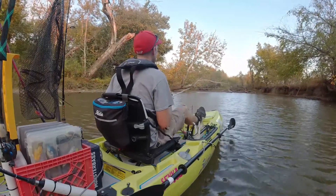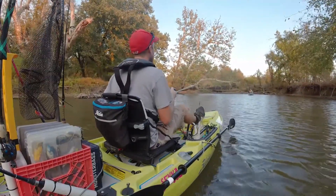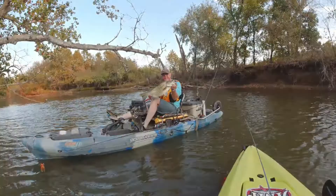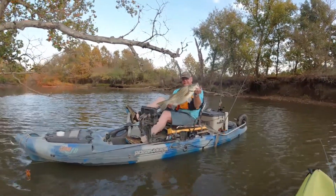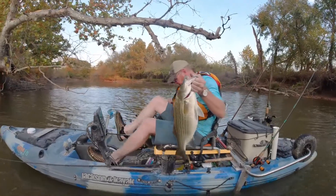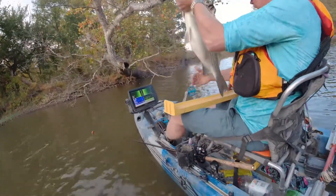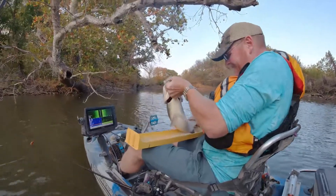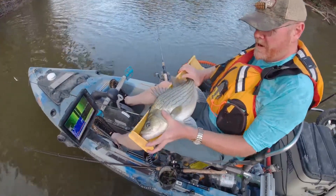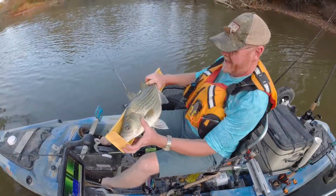Russ got a monster — oh yeah! All right, let me get a close-up. Russ caught himself a nice wiper! 20-something inches? We'll find out. Dang, that thing's got a belly — she was a horse. He caught it on a little eighth ounce white grub.